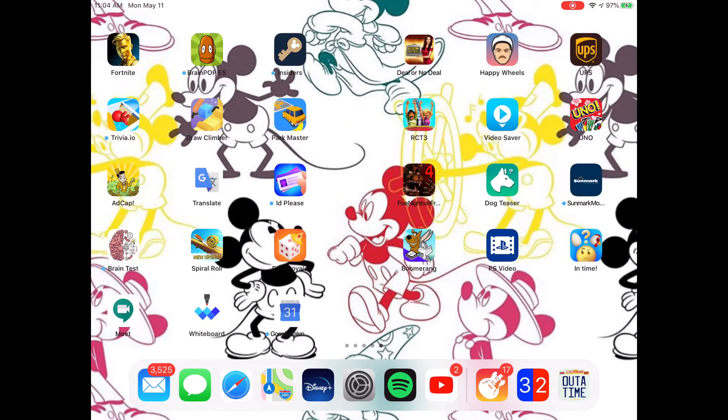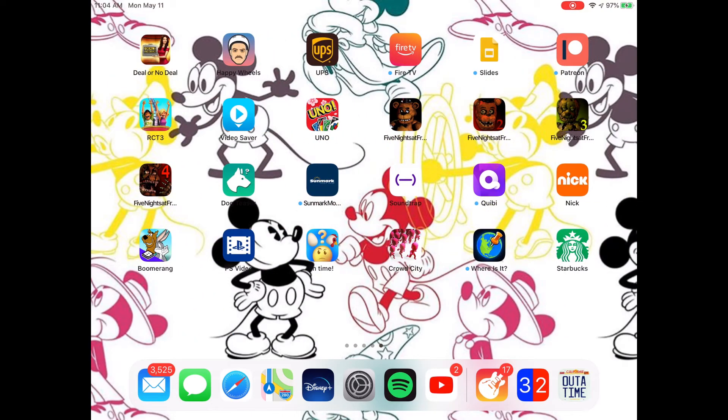Google Meet, Whiteboard, Google Calendar, Deal or No Deal, Happy Wheels — which is very fun — UPS, Fire TV, Slides, Patreon, Roller Coaster Tycoon 3 — which is a lot of fun, I play it almost every single day — Video Saver, it's like a video downloader, Uno, Five Nights at Freddy's 1, 2, 3, and 4, a Dog Trainer for my dog, Sunmark, Soundtrap, Quibi, Nickelodeon, Boomerang, PlayStation Video, In Time, Crowd City, Where Is It?, and Starbucks — because me's a basic bitch.